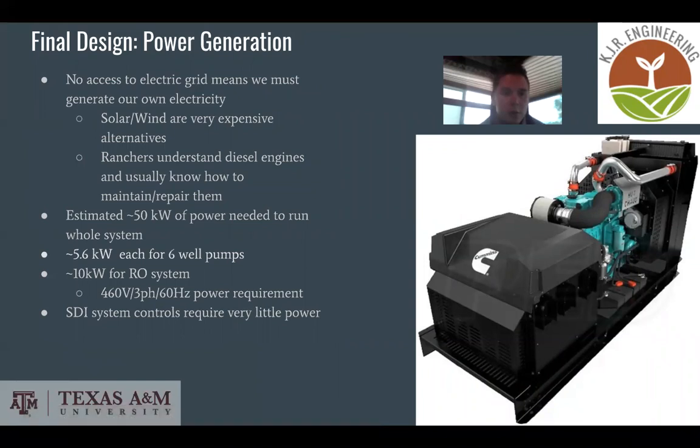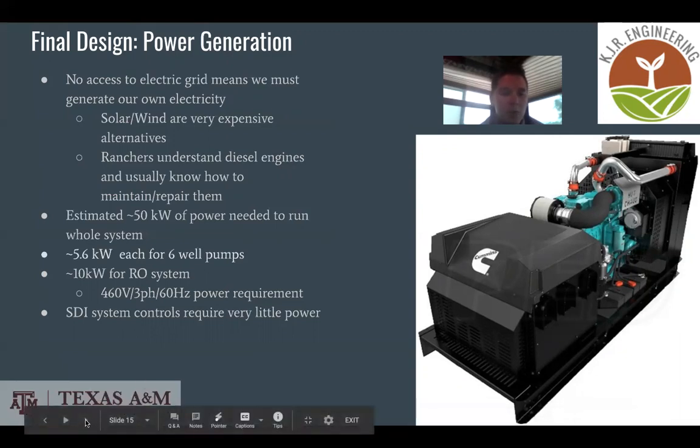Since we are off the grid with no access to electricity, we had to generate our own. Solar and wind energy are very expensive alternatives. Ranchers understand diesel engines and know how to maintain and repair them, which was a plus. Our estimated power usage is about 50 kilowatts to run the whole system: 5.6 kilowatts for each of the six wells, 10 kilowatts for the RO system, and a very low power requirement for the SDI system.